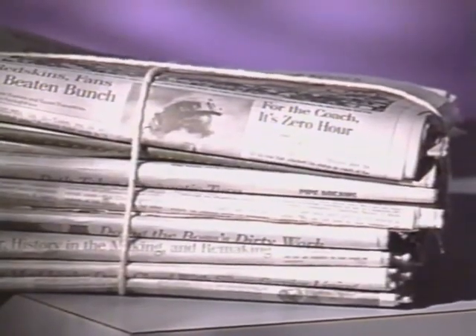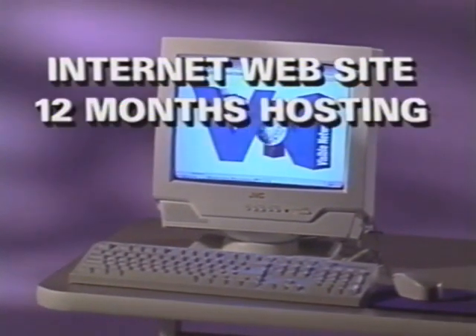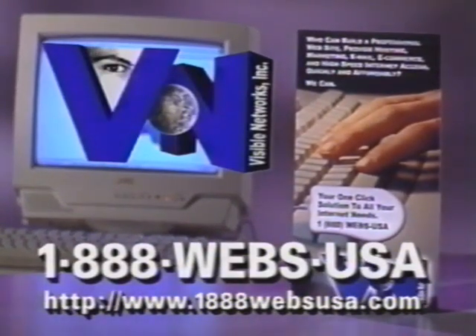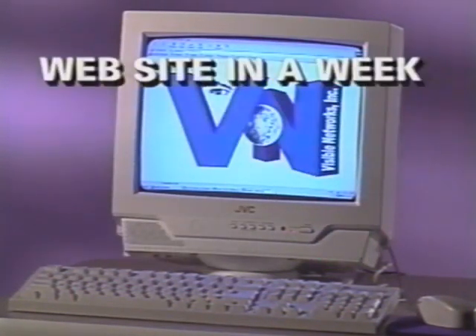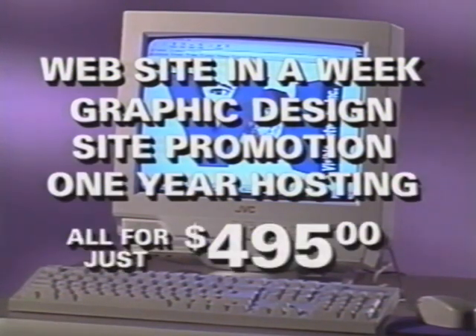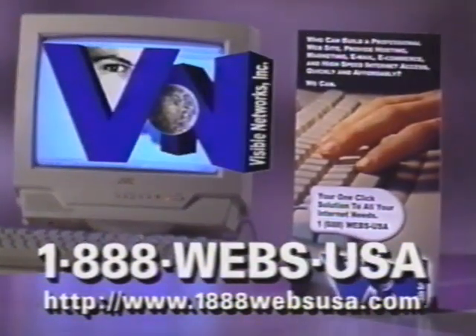For what your company pays for a single two-inch ad in the post, Visible Networks can give you a multi-page internet website for a year, including hosting, graphics, design, and promotion. Visible Networks: 1-888-WEBS-USA. Need a website for your business fast? You can get a good one from Visible Networks in a week, including graphics, design, site promotion, and a year's hosting — all for just $4.95. Visible Networks: 1-888-WEBS-USA.